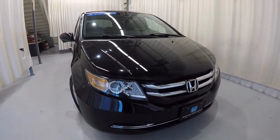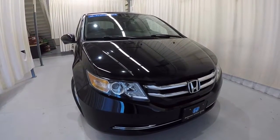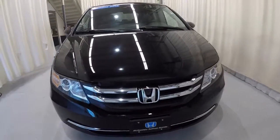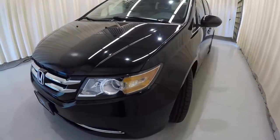Today we're featuring a 2015 Honda Odyssey EXL. It's a certified unit with 35,000 miles on it, crystal black in color. Go ahead and give you the walk around of the vehicle.